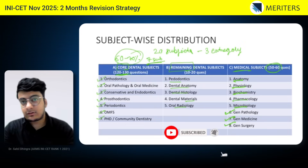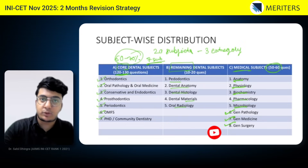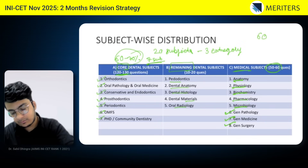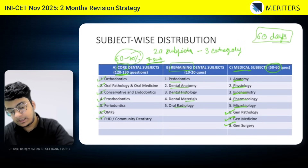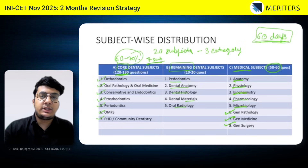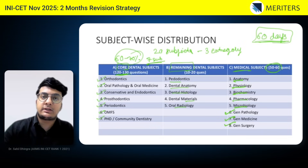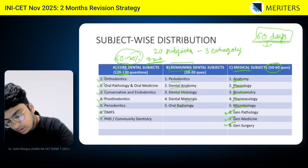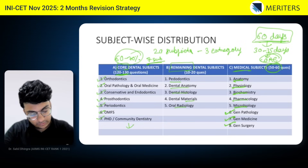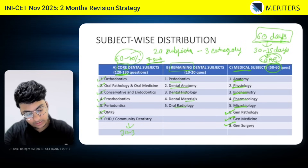After core dental, the medical subjects are next in importance, followed by the remaining dental subjects which are the least important. Now we divide our 60 days. We have to cover mostly the core dental subjects and the medical subjects, spending very few days on the remaining five dental subjects of low weightage. Among these 60 days, 30 to 35 days — almost a month or four to five weeks — should be given to your core dental subjects.